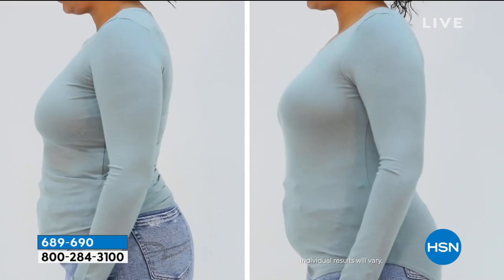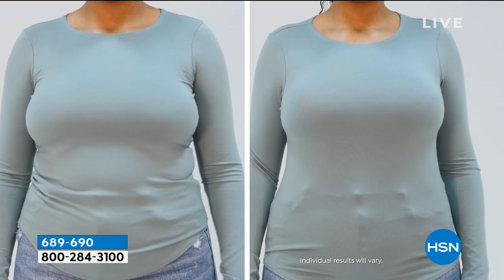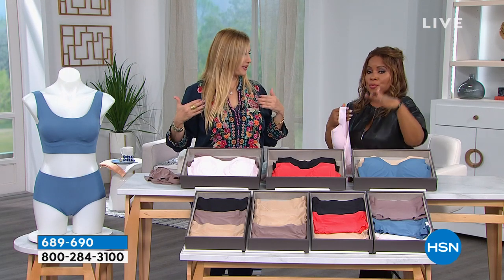You shop your top just like you did for the Today's Special. If you're a small, you would take this in a small or medium. Just shop your top — don't overthink it. Small through 3X.